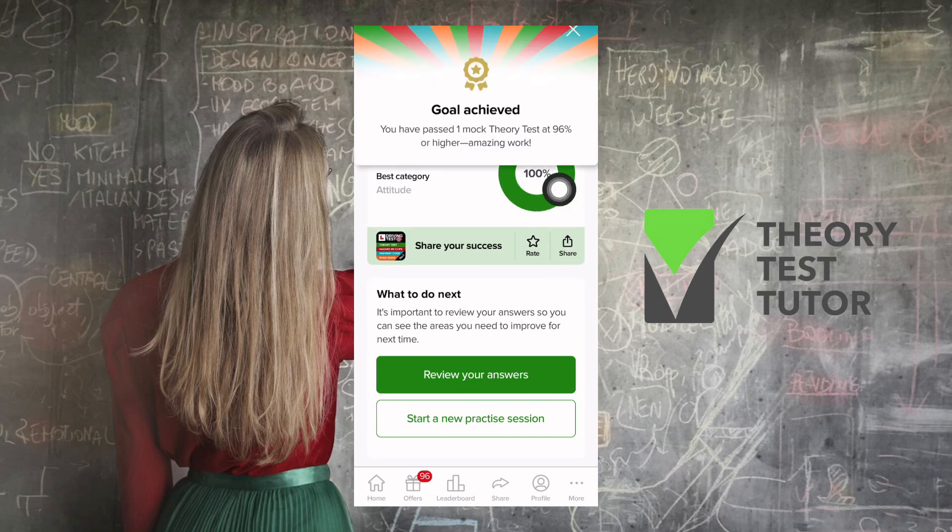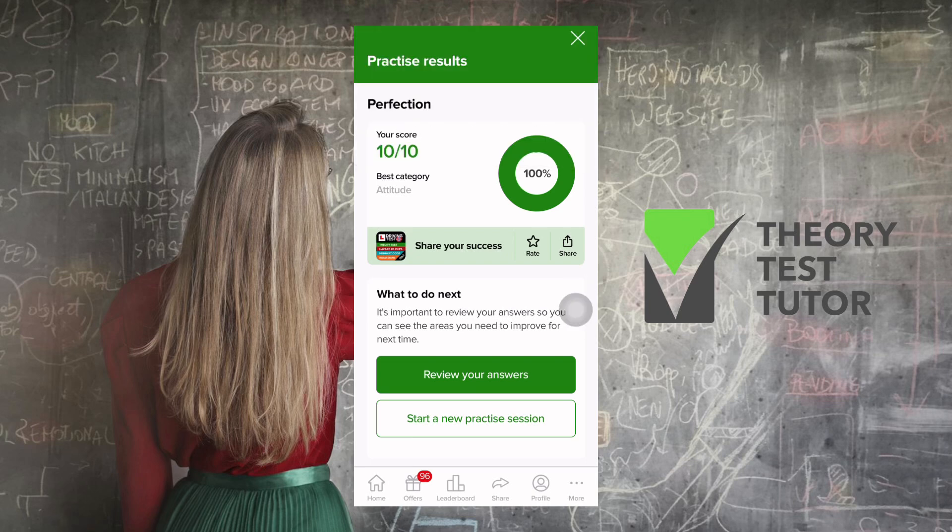We got 10 out of 10! Make sure to follow my page, Theory Test Tutor. I'll be making more of these videos — quick 10-question mock tests. Follow my page to get notifications when the next video is up.